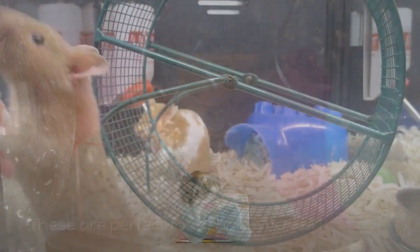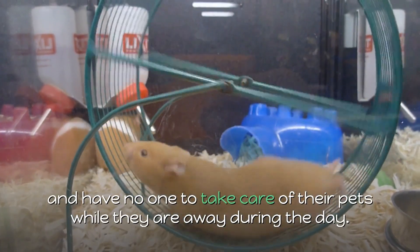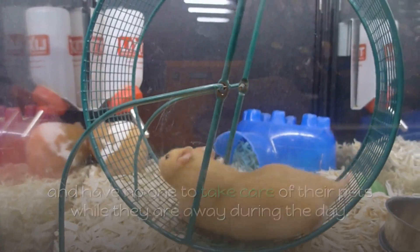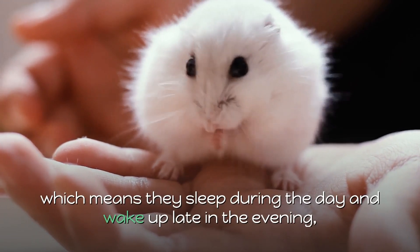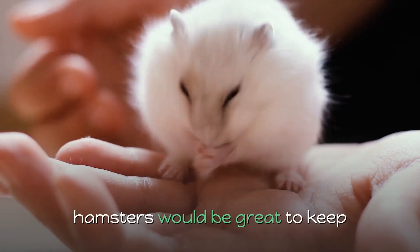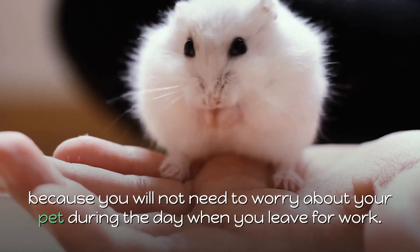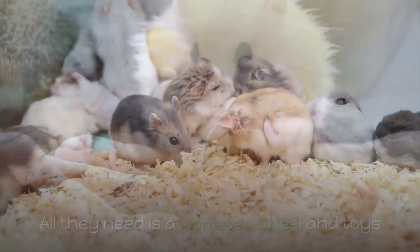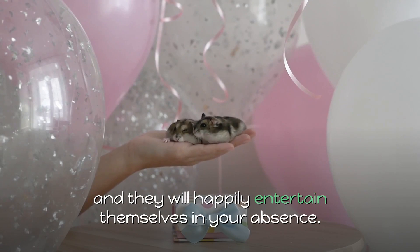4. Hamsters. These are perfect for people who work full-time and have no one to take care of their pets while they are away during the day. Because hamsters are nocturnal creatures, which means they sleep during the day and wake up late in the evening, hamsters would be great to keep because you will not need to worry about your pet during the day when you leave for work. All they need is a hamster wheel and toys, and they will happily entertain themselves in your absence.